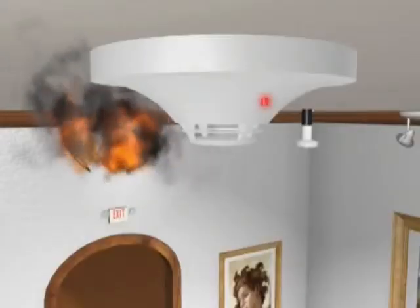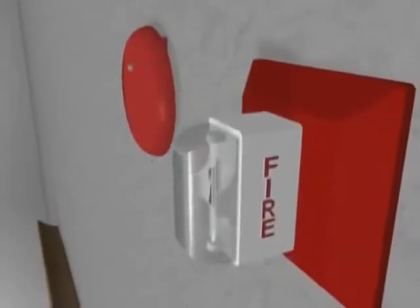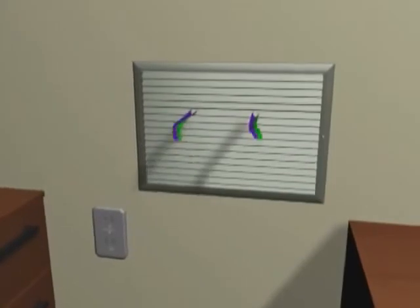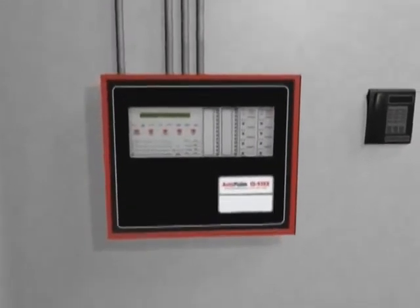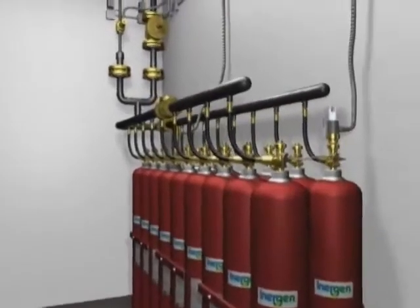When smoke, heat, or particulates are detected, an electronic signal is sent to the autopulse control unit, triggering a series of critical actions. Audio and visual alarms are started, the ventilation systems are closed off, and after the prescribed time-delayed period, the autopulse control unit energizes the electric actuator on the Inogen cylinder valve.